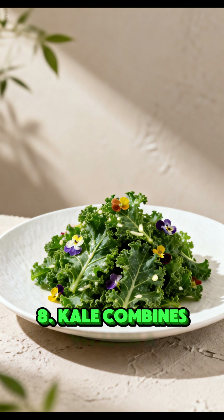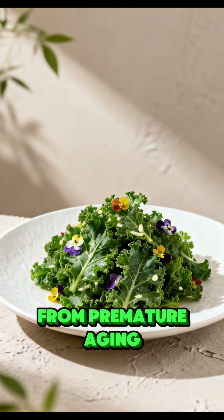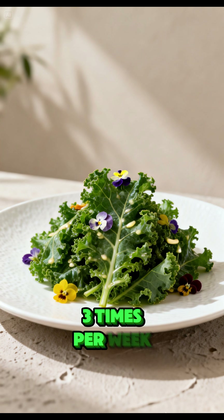Kale combines vitamin A with powerful antioxidants, helping protect skin cells from premature aging. Best consumed lightly cooked or with olive oil. Recommended intake: 2–3 times per week.